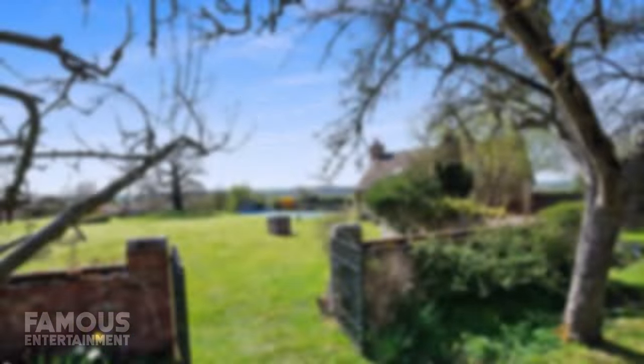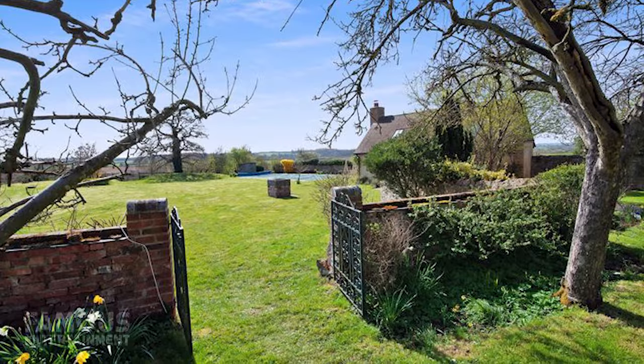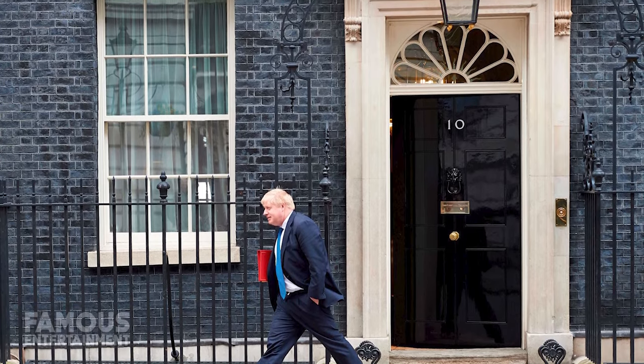Prime Minister of the UK, Boris Johnson has lived in luxury as you might expect from a world leader. Whether he's been spending time at his cottage in Oxfordshire, his town home, or his residence at Downing Street, he's had some plush options. Only now he's had to rent out some of his properties. We're going to dive into all of that and more here in this house tour.